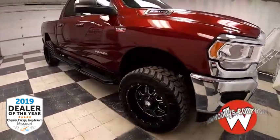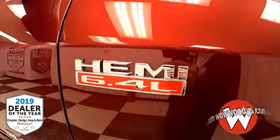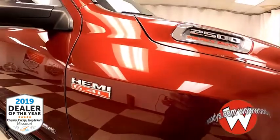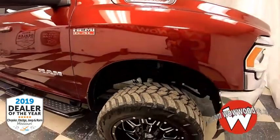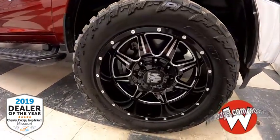As we come over, we've got that heavy-duty 6.4-liter V8 Hemi engine — all that power. Look at that 2500 badging. And those wheels — those are 35-inch Mayhem custom wheels.